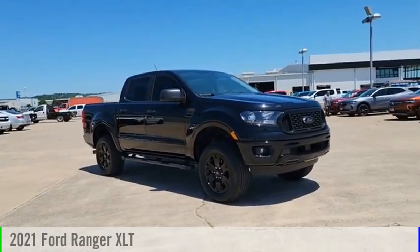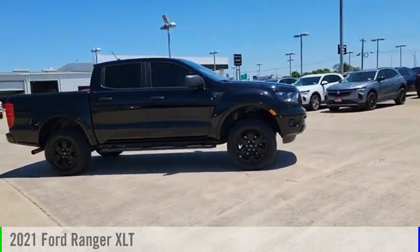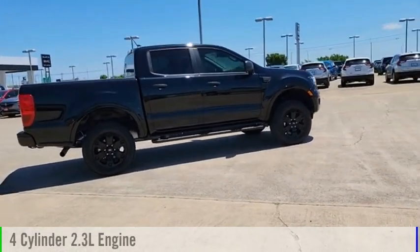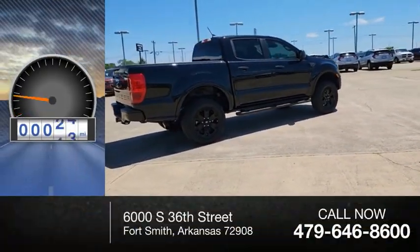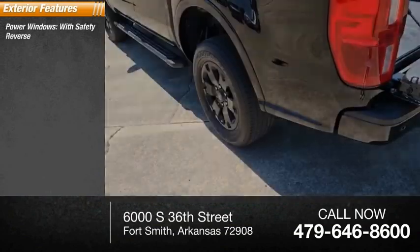Make a great choice today with the 2021 Ranger. This vehicle is powered by a two-wheel drive four-cylinder 2.3-liter engine, and has less than 20,000 miles.